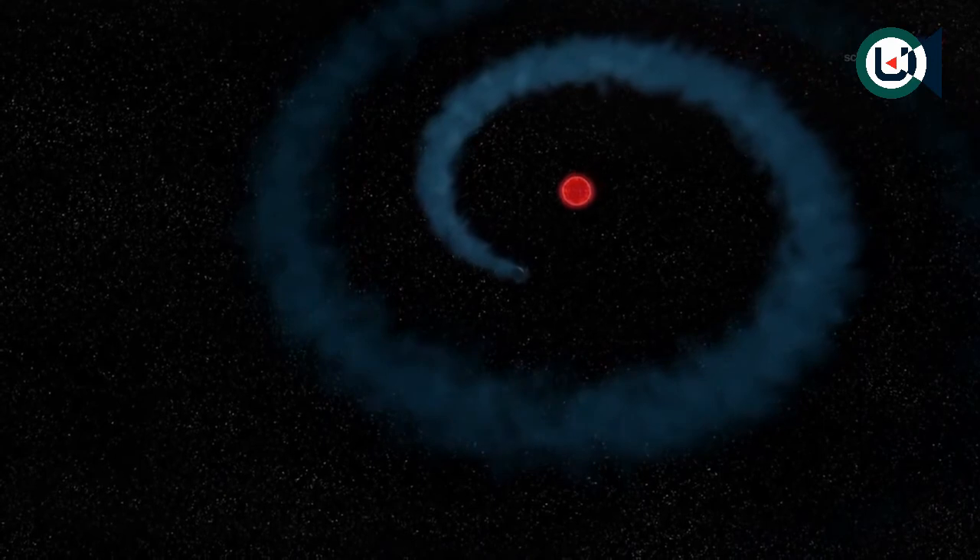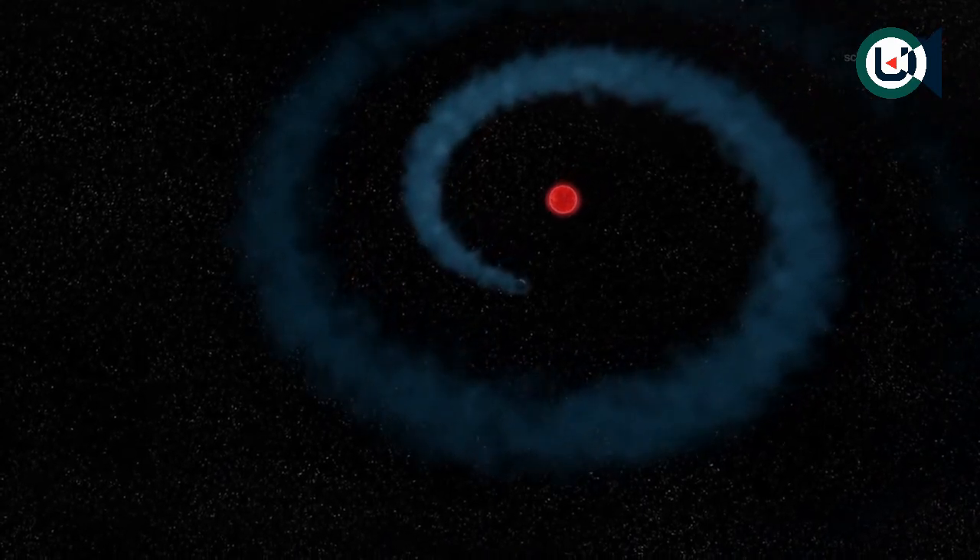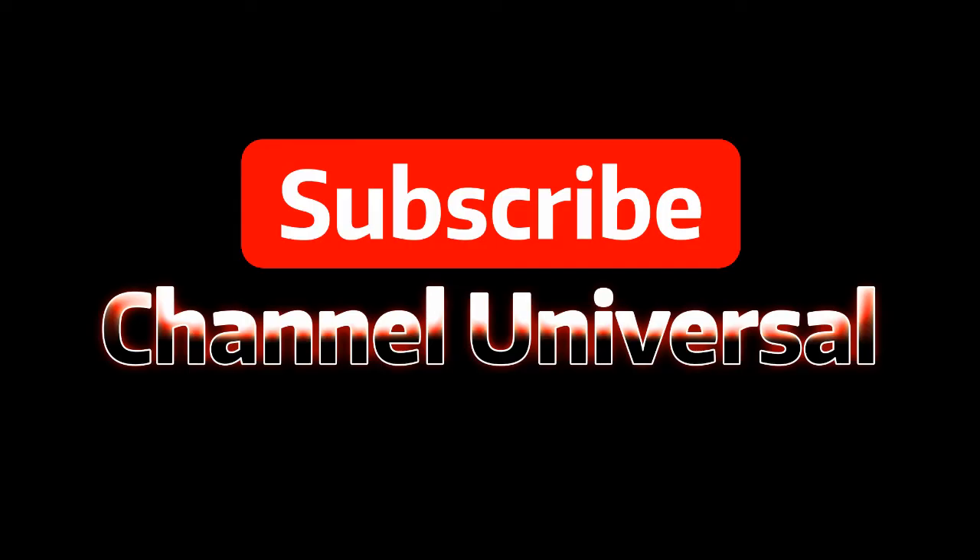Maybe you can't judge a book by its cover, but you can judge a planet by its behemoth.